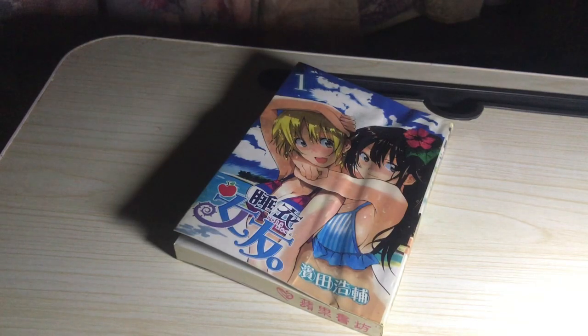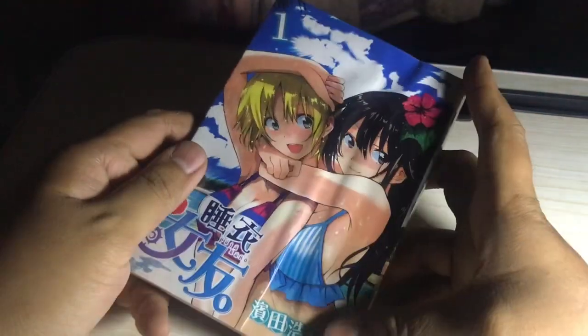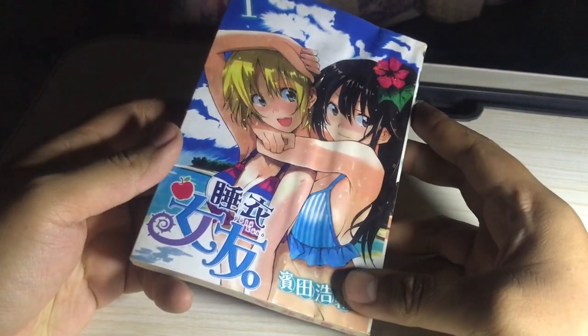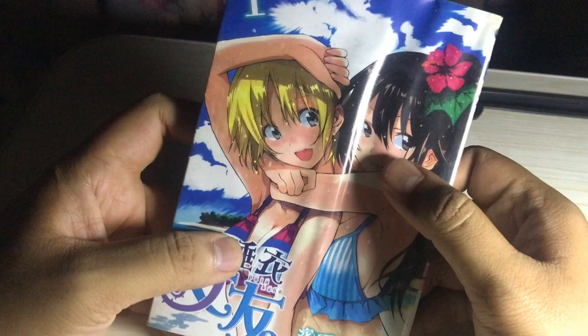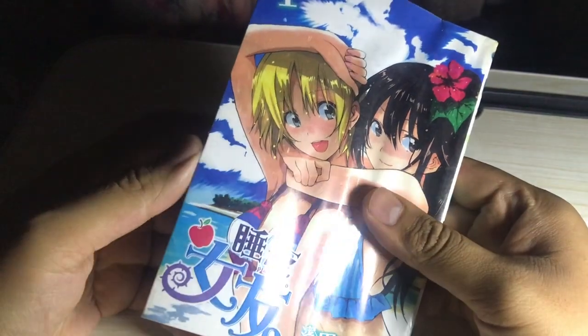Hello hello again! Today we are going to be taking a look at this book, this manga, this Tangkobon, this serialized comic book, which is the size of a B4 if I'm mistaken. The reason why I bought this is of course due to the fact that this is an anime thing.